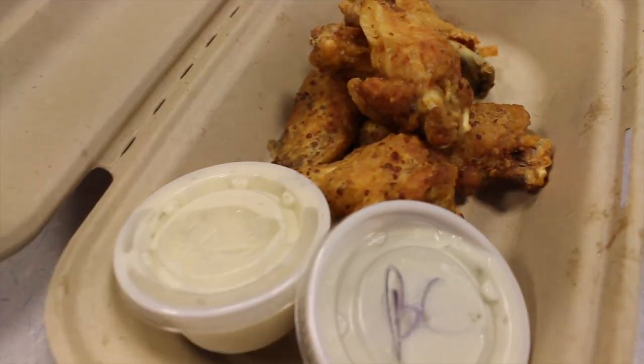Next on our list we have the Arizona ranch fresh chicken wings. Just like my grandfather makes. It's really good — this is a double thumbs up.